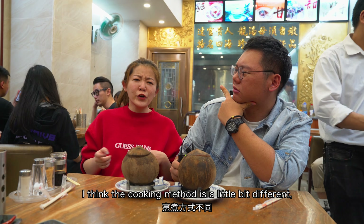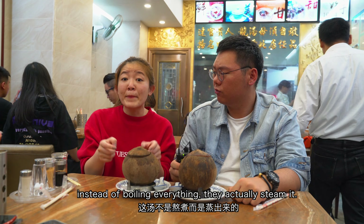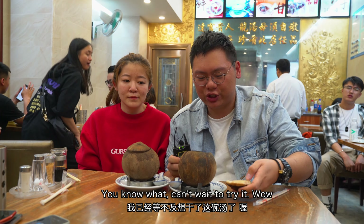How do they achieve that? I think the cooking method is a little bit different. Instead of boiling everything, they actually steam it. Can't wait to try it.